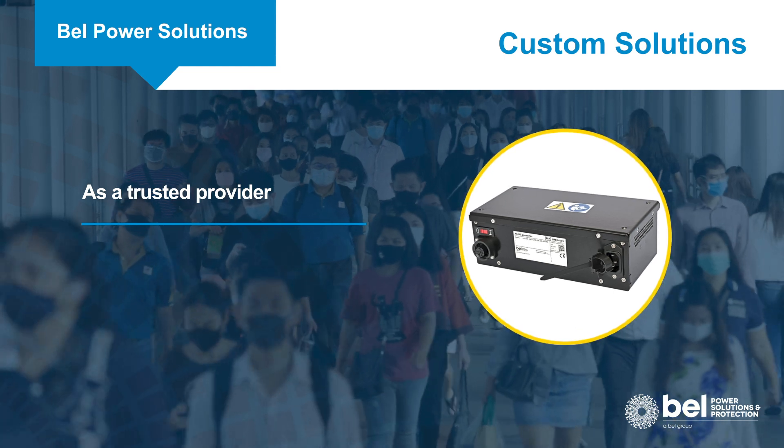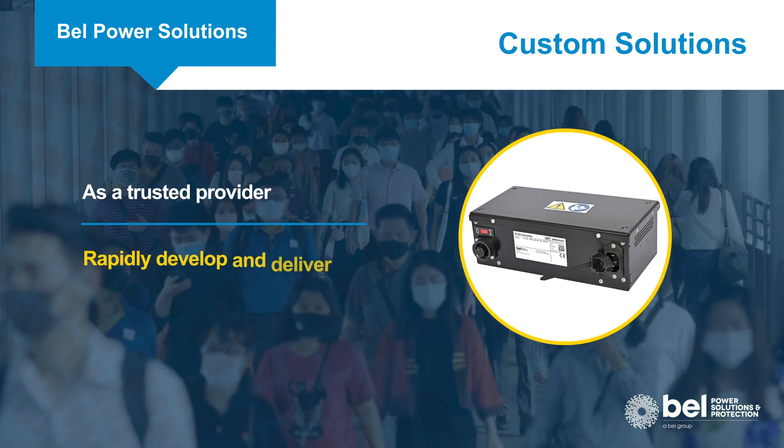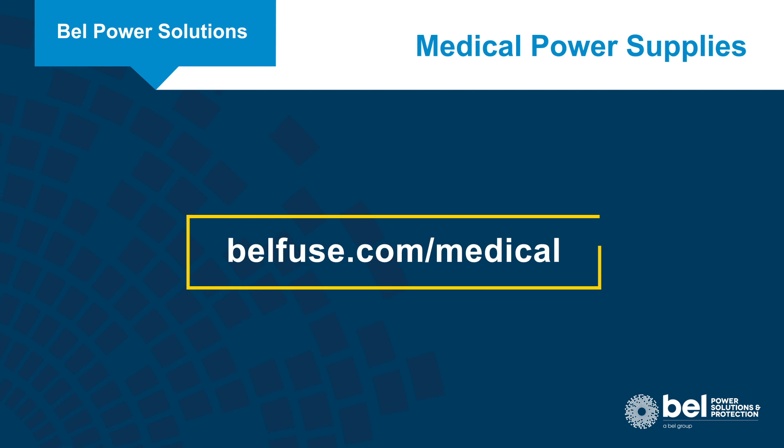As a trusted power supply provider for leading medical device manufacturers, we were able to rapidly develop and deliver power supplies for ventilators in response to the global COVID-19 pandemic. Learn more at bellfuse.com/medical.